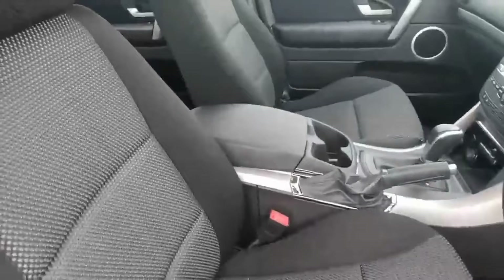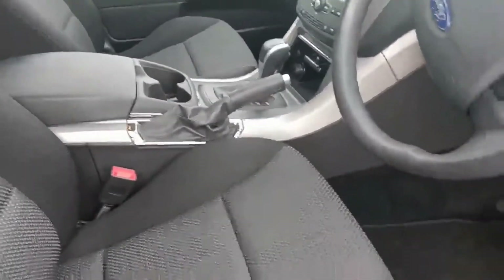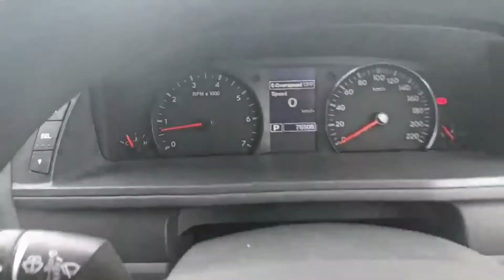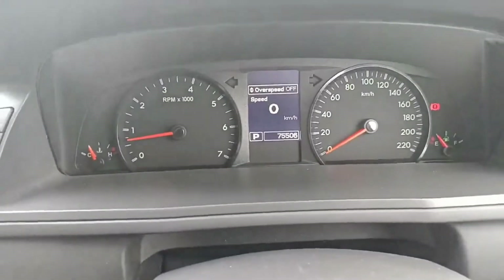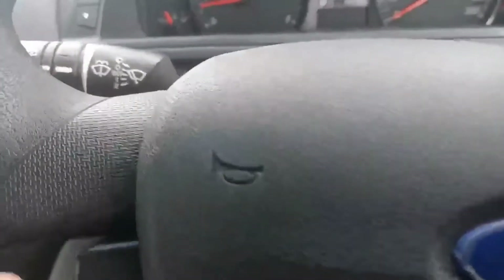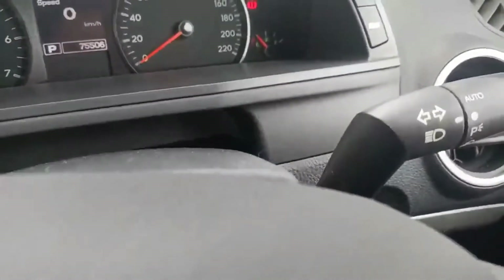All the seating in the front is like new. The car comes with two keys. Starting the car up and looking at the instrument cluster, it's sitting at just 75,506 kilometres. You've got your wipers on the left and auto headlights on the right.